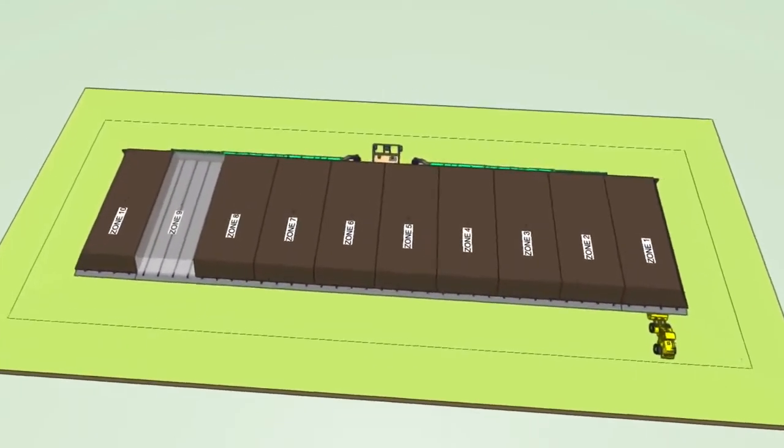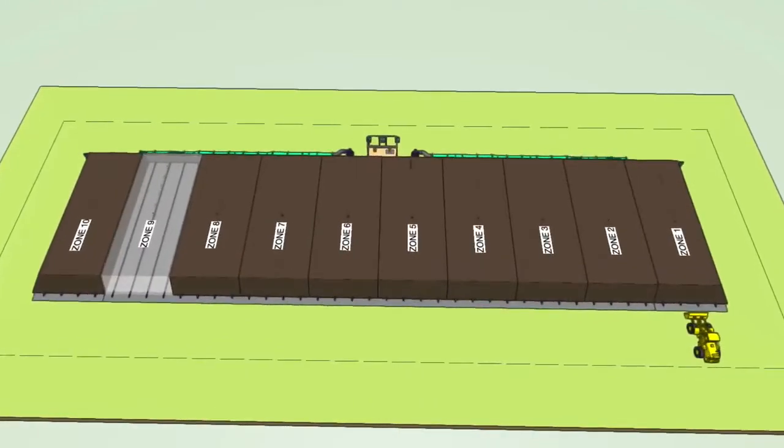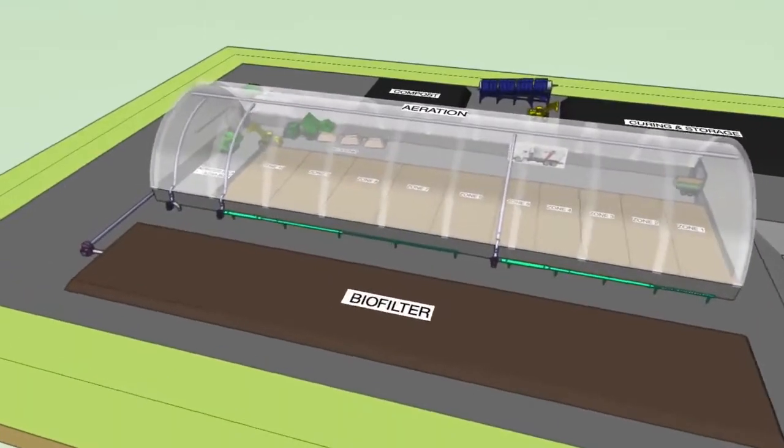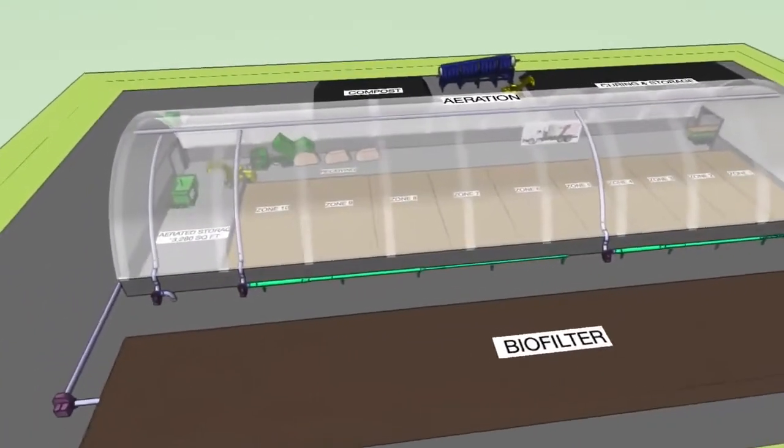The outdoor system does require pipe handling with every turn of the pile. Now let's look at Green Mountain Technologies' indoor aerated static pile system.